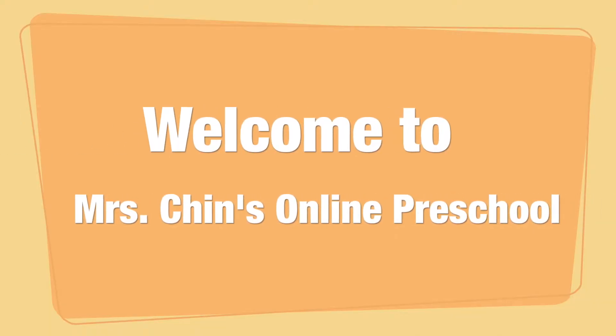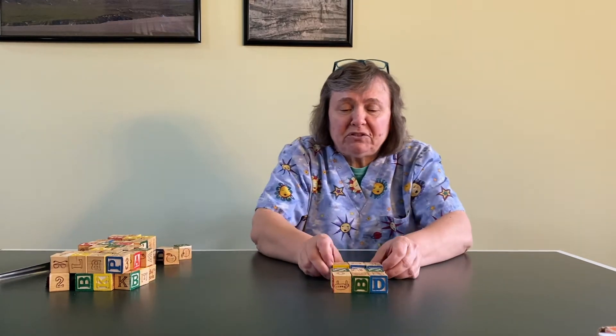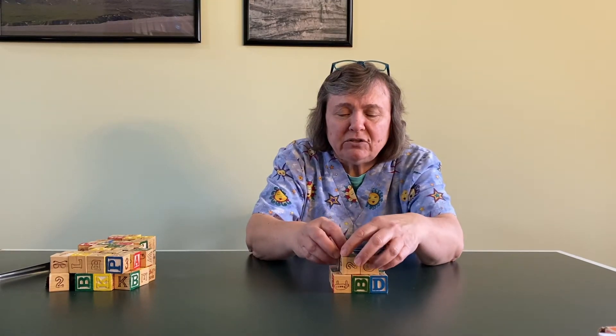Hello boys and girls. Happy Friday. Today is pajama day, so I'm wearing my pajamas with the sun and the moon and the stars all on there. Today we're gonna call this Build It Day. I'm gonna start with my little ABC blocks and I'm gonna try building something out of them. I have some other activities for us today with building, and then I'm hoping that you'll send me pictures of the things you build so that I can see what you've done.